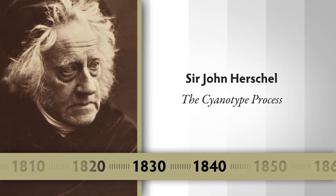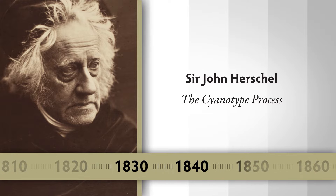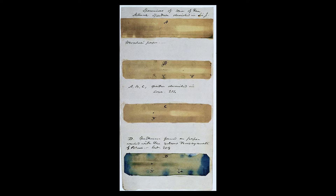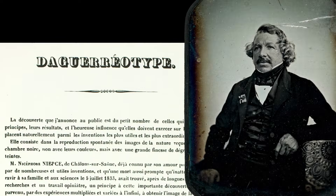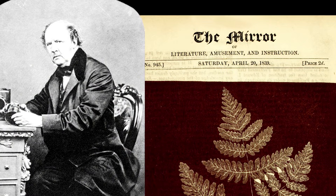Sir John Herschel was an astronomer and scientist working around the same time as Talbot in England. Once he heard about the invention of photography, he decided to figure it out for himself and he came up with a cyanotype process. Herschel invented the process after Daguerre had already announced his own process and after Talbot had announced his process.